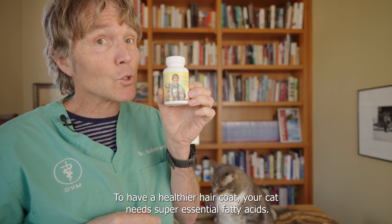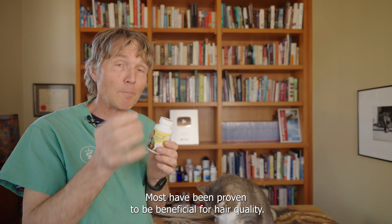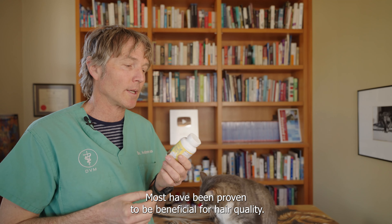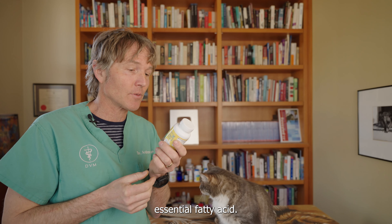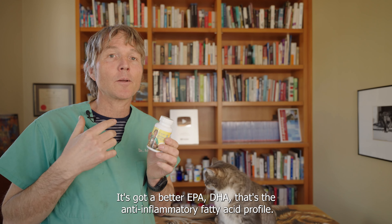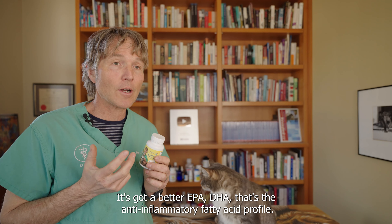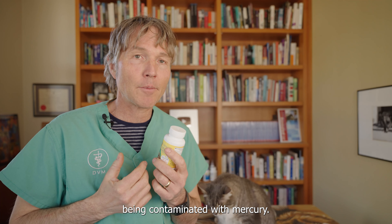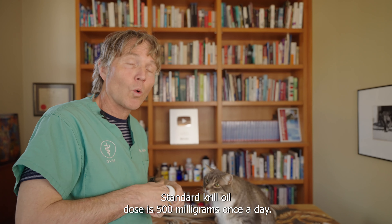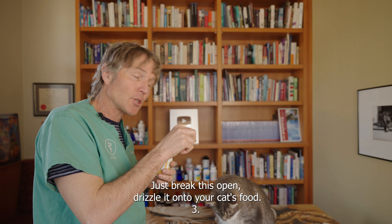Number two: essential fatty acids. Of all the different supplements you're going to give, essential fatty acids have been studied the most and been proven to be most beneficial for hair quality — you're going to have less shedding if your cat is on a good quality essential fatty acid. I prefer krill oil. It's got a better EPA/DHA — that's the anti-inflammatory fatty acid profile. Krill is essentially free of toxins, as opposed to many fish oils which can be contaminated with mercury. A standard krill oil dose is 500 milligrams once a day. Just break the capsule open and drizzle it onto your cat's food.